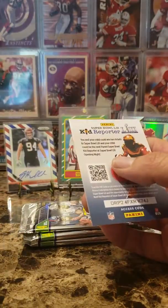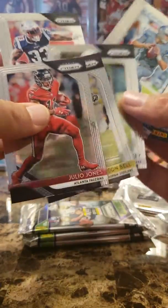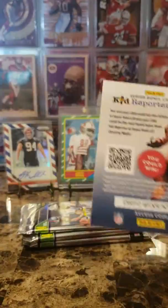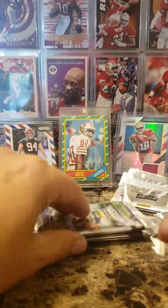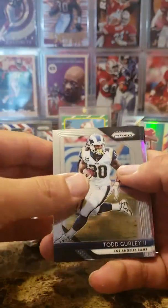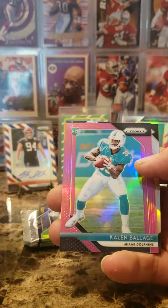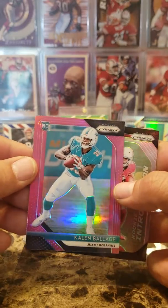Mason Rudolph rookie — definitely take that. I pulled the other Fuller. There's our first rookie card. Todd Gurley, Dan Bailey, Kaelin Bellage. I don't know what the guarantee on the parallels are — possible pink auto in the cards. Christian Kirk rookie introductions — I like the introductions with their little design in the top left there.